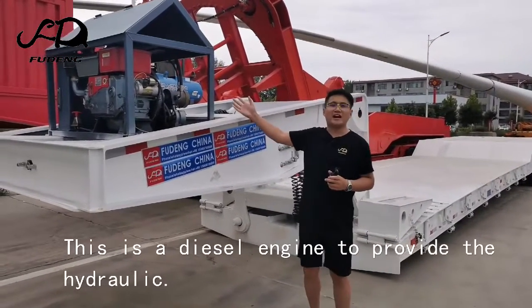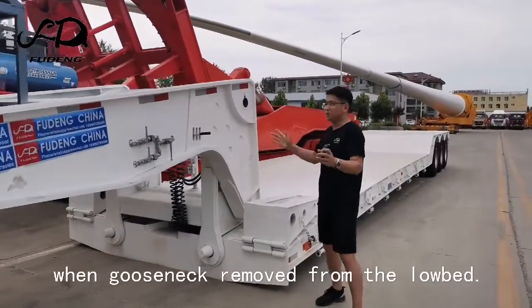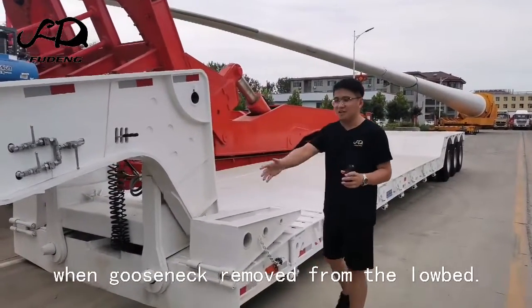This is a diesel engine to provide the hydraulic. This is the front structure. When the glass neck is removed from the low bed, the machine can load from here.